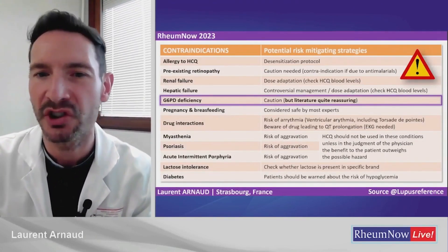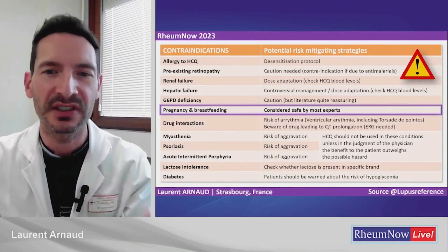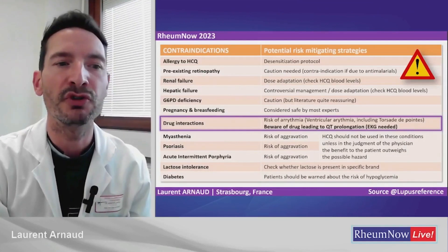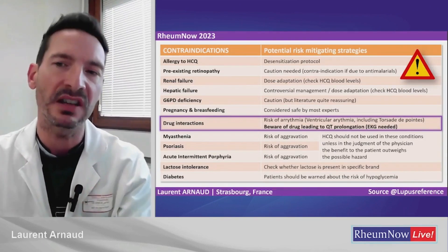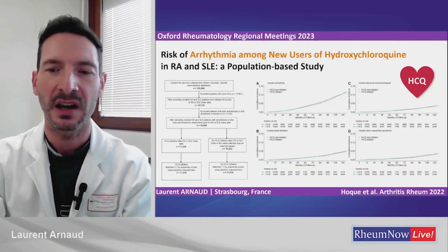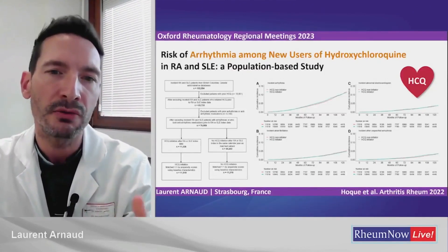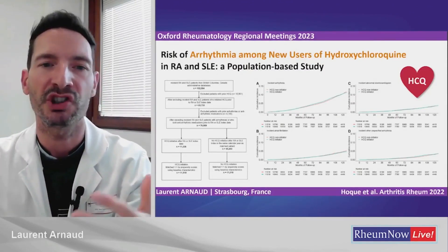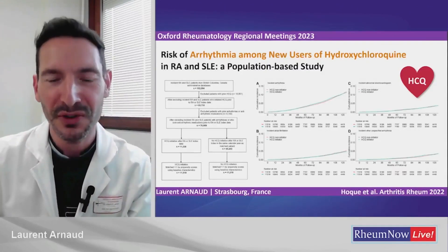A word about G6PD deficiency — the literature is quite reassuring. Pregnancy and breastfeeding are usually considered safe by most experts, although there are some label mentions. Some drugs may interact with HCQ, especially those that lead to QT prolongation — extra caution is needed. However, a reassuring study published in Arthritis and Rheumatism in 2022 shows that the risk of arrhythmia is the same as the general population when initiating HCQ in rheumatoid arthritis and systemic lupus at normal doses.